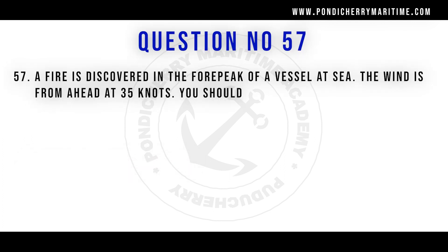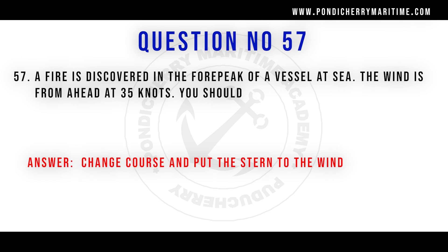Question 57: A fire is discovered in the forepeak of your vessel at sea with wind from ahead at 35 knots. You should change course and put the stern to the wind. Since the fire is at the forward part of the ship, if you don't alter course, the wind may spread the fire to the stern. By maneuvering so the wind blows on the stern, the forward fire moves toward the water side.